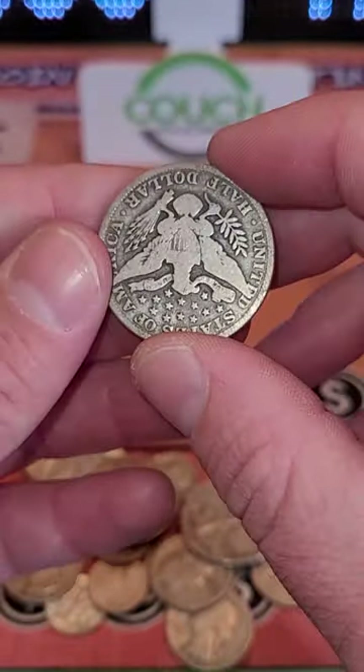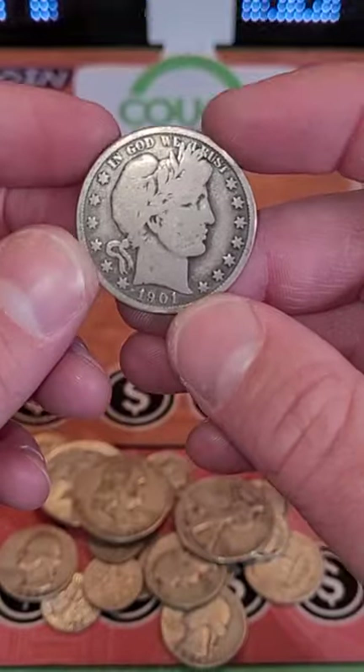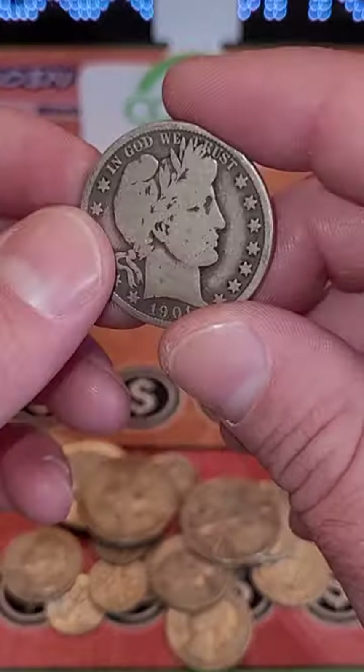I love old American silver like this — it just has an incredible story to tell, so much history. People actually used to spend this stuff in the store for 50 cents to buy something, and now it's worth a lot more because of the silver value.